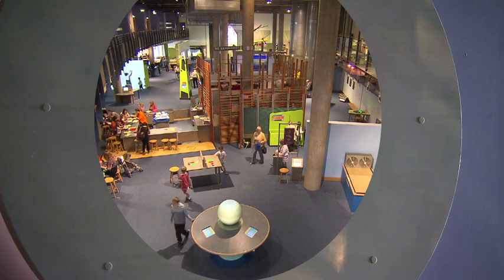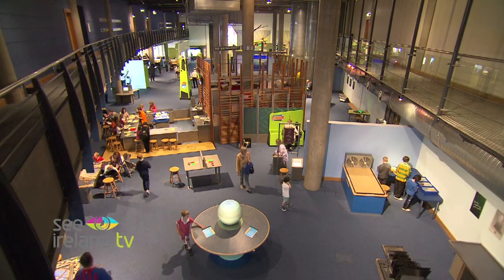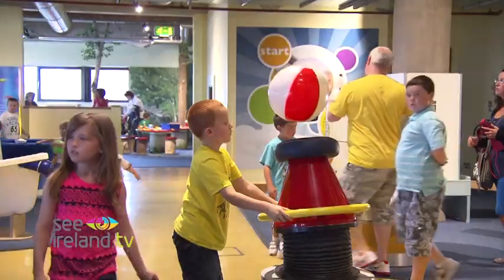W5 is a science and discovery centre. We have four different interactive areas. We have START, which is an area that's specifically targeted at under eights.